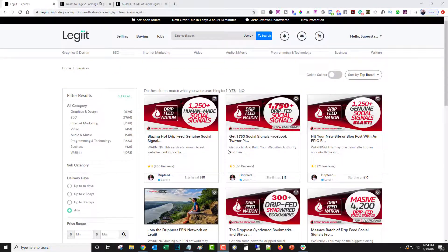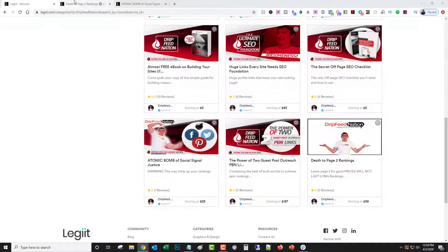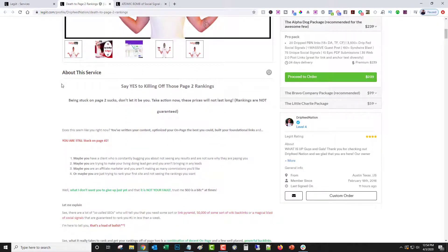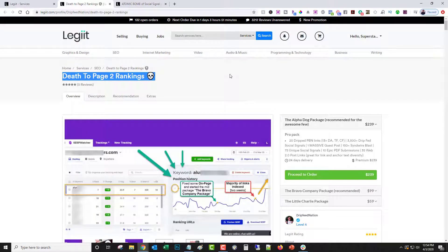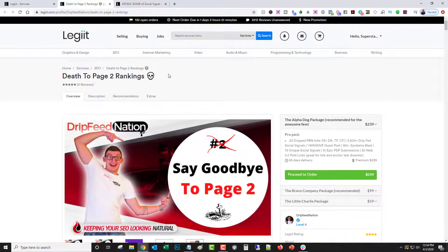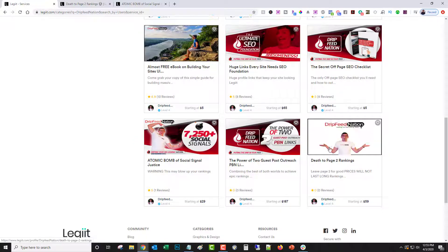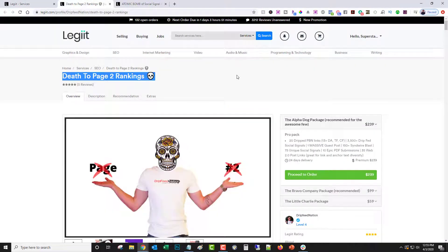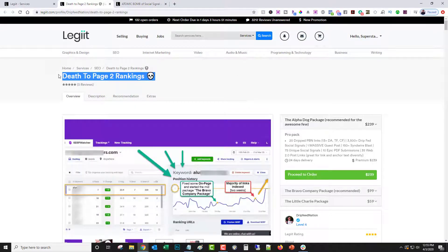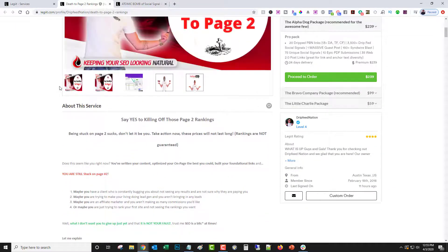This particular freelancer does a great job with titles and with branding in general. He does a basic SEO service with some link building, but instead of calling it 'I will do SEO service for you,' he calls it 'Death to Page Two Rankings.' If you see that in a marketplace, it's going to intrigue you because it hits a pain point — people who want to rank in Google want to get from page two to page one. My one piece of feedback would be that it's a little bit vague.